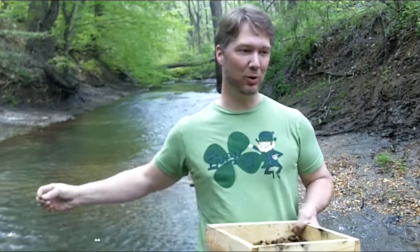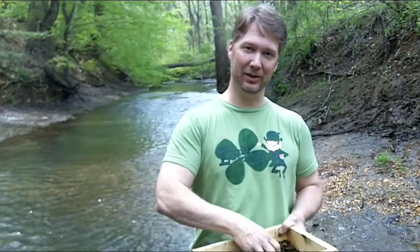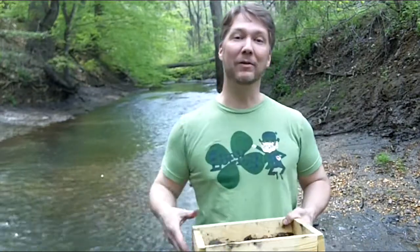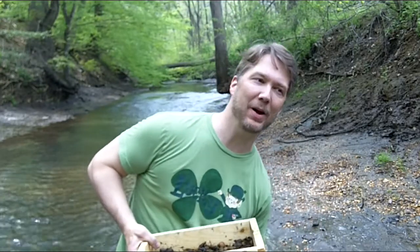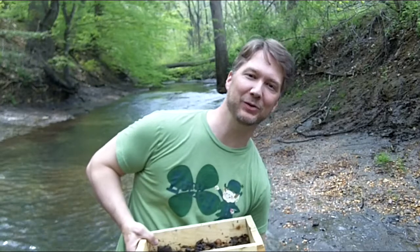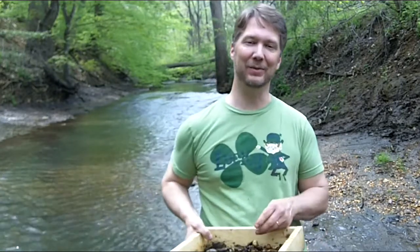I'm in Colts Neck, New Jersey at Big Brook, and the cold water is rushing by me. We use our sifter to go through the silt and we look for whatever fossils we can find. I want to get one out of my pocket — I found a bunch, the kids found a bunch of shark teeth here, and we have a lot of fun doing this every year, coming out to the brook a couple times a year looking for fossils.